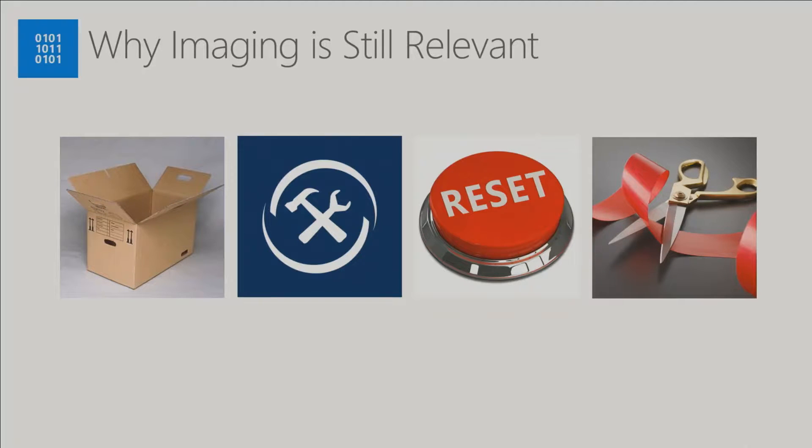And there are still scenarios where customers find that technology is moving faster than their processes. When I go to customers and say you can do it like this, they say yes, but we've got a process that's going to take 18 months to five years to change. So if your technology is moving faster than your process, you can continue to use imaging while working on the processes to enable you to light up the new features.